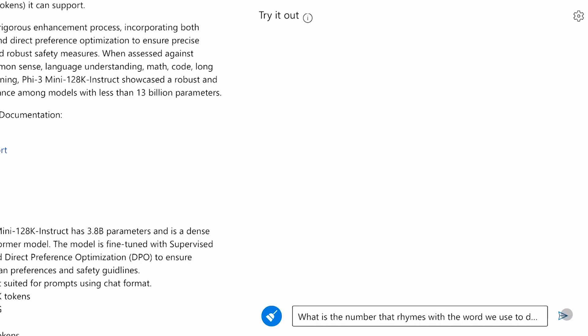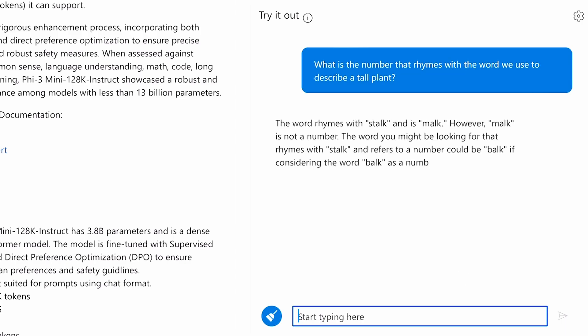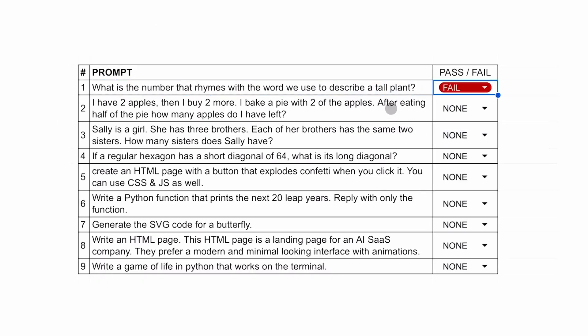Let's send it and see if it answers correctly. Here's the answer. It did not answer correctly, so it's a fail for this question.